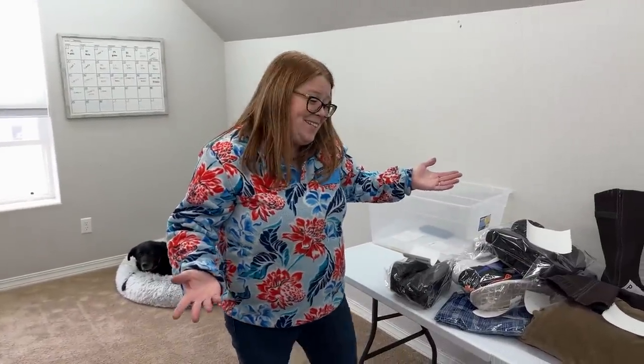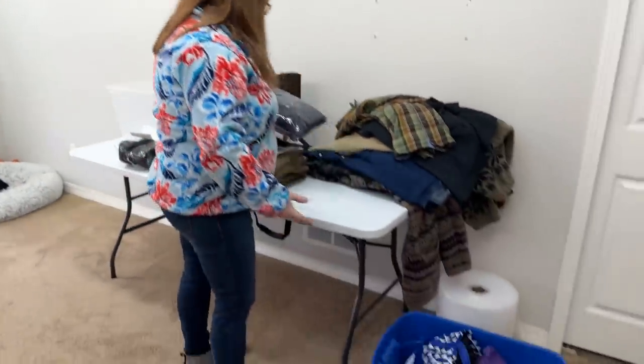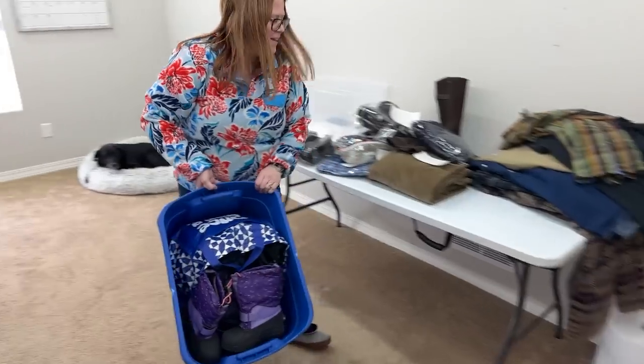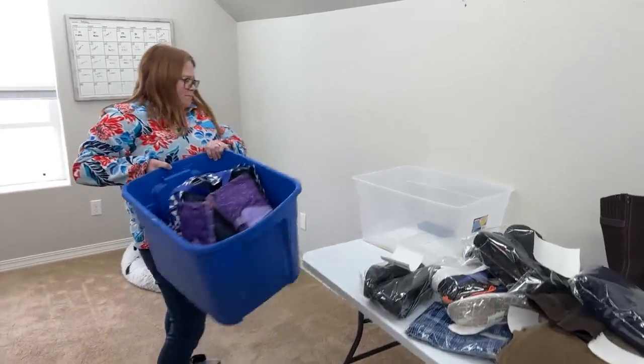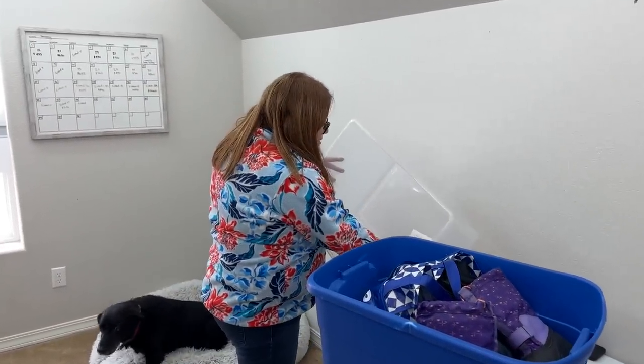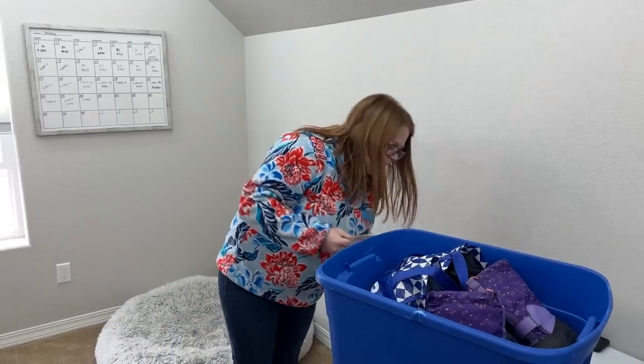You guys want to see my Once Upon a Child stuff? It's here — it wasn't really part of our video. I actually picked this stuff up today. Bonus content right here. And this is how I've been doing our storage — this is how I've been taking stuff to storage until we find a better way.